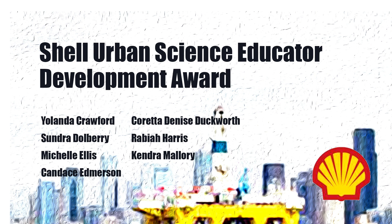The Shell Urban Science Educators Development Award supports outstanding, diverse educators pursuing professional development in NSTA, and serves to increase the talent pool of minority educators in an urban setting to meet the education workforce and STEM leadership challenges of the future.